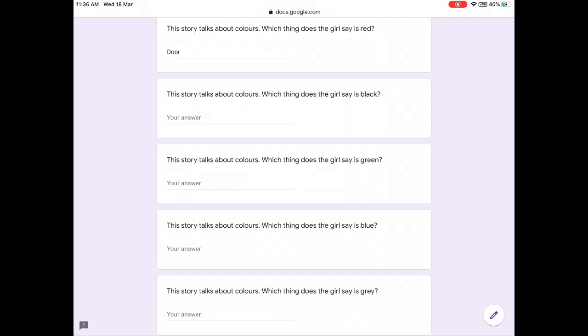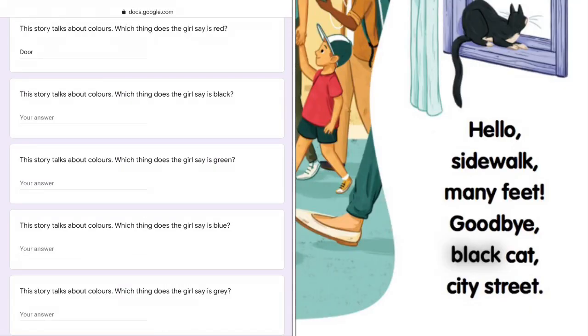Which thing does the girl say is black? Hello sidewalk, many feet. Goodbye, black cat, city street. It is the cat. Her cat is black.